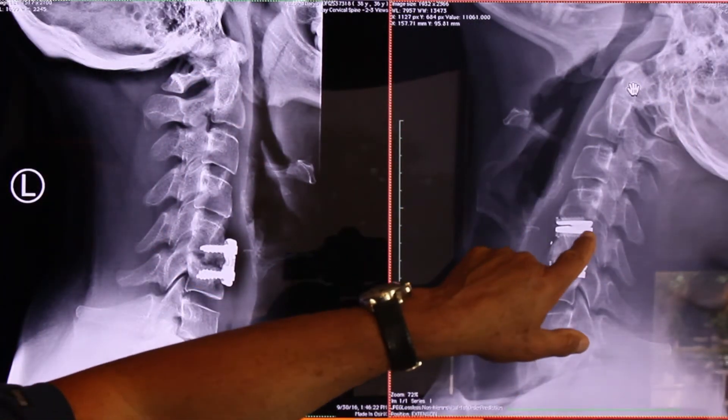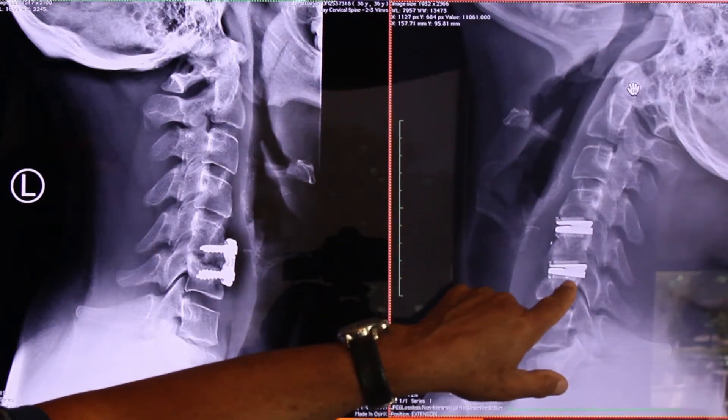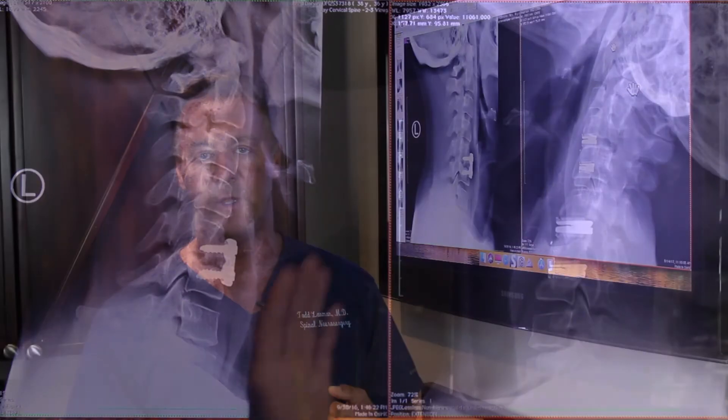This is the post-op x-ray with two artificial discs in the neck. He has full motion, he's back to work, and his pain has resolved. So things are looking better for the spine surgery patient, keeping mobility and functionality as we age. Thank you and I'll see you next time.